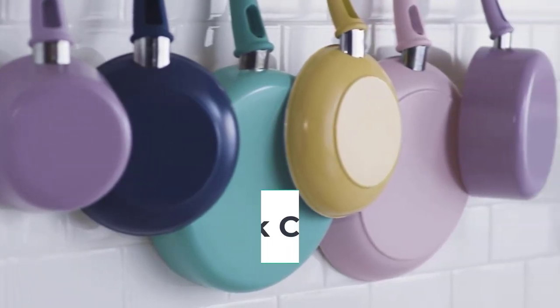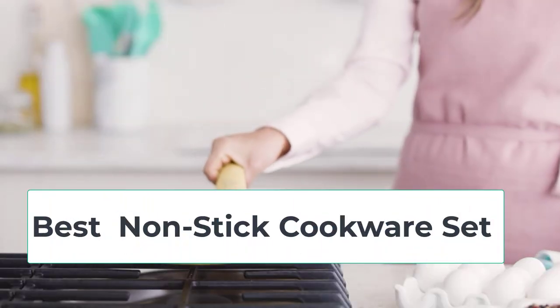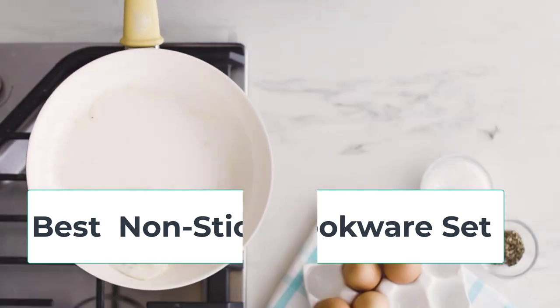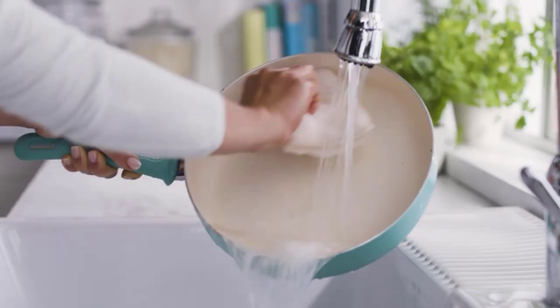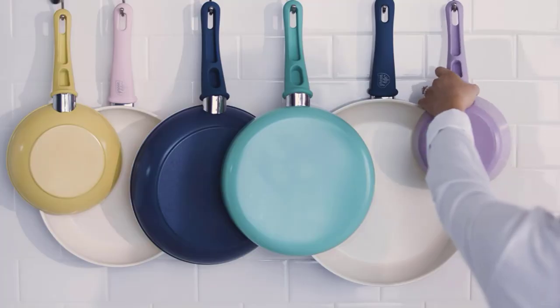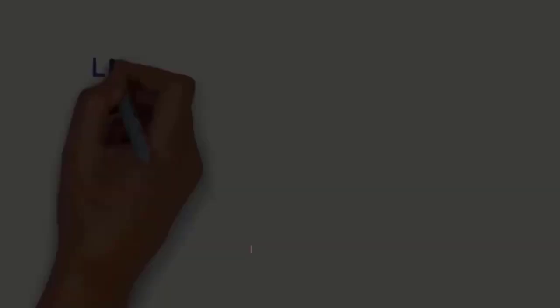Hi everyone, are you looking for the best nonstick cookware sets? In this video we will look at five of the best nonstick cookware sets on the market. Before we get started, we have included links in the description so make sure you check them to see which one is in your budget range.